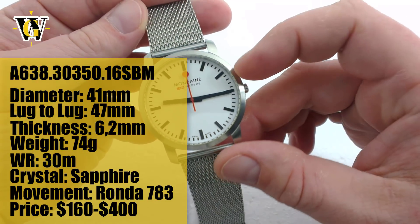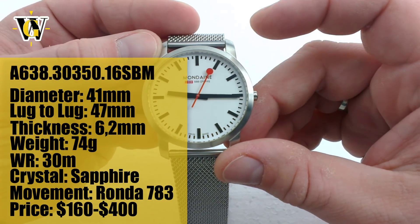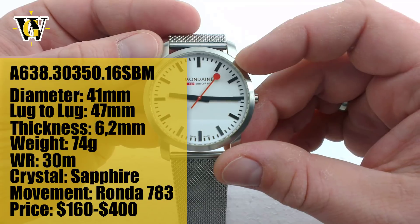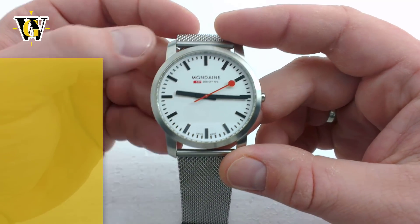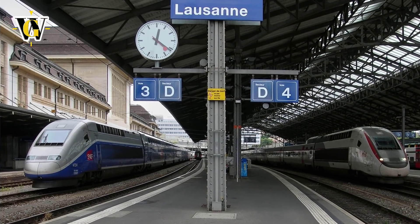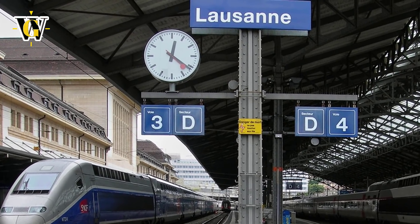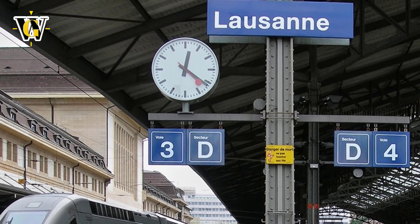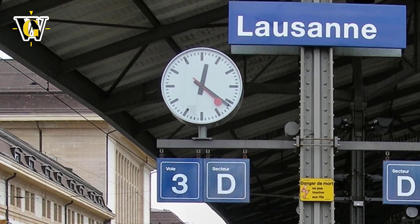We'll start the review with the dial and the history behind it, as I see it as the main part of this watch — it is what makes this watch. It is an official Swiss railway station clock design that originated in 1944. It was designed by Hans Hilfiger, an engineer and railway employee. The initial design didn't include the unique seconds hand, inspired by the railway signalling disc, which was added in 1953.